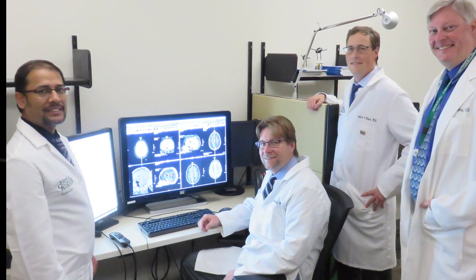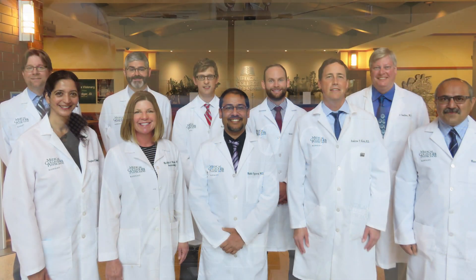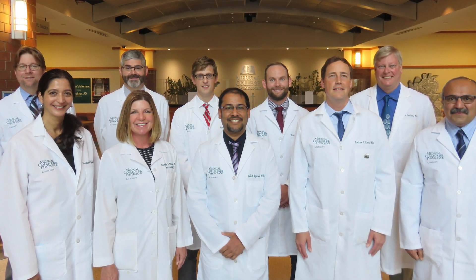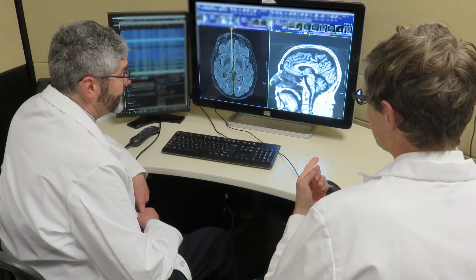We find ourselves fortunate to be surrounded by a very experienced set of neuroradiology faculty, each of whom has a special skill set and they are all very passionate educators and teachers. They are also very actively involved in improving themselves as educators, engaging in active case-based teaching and preparing great lectures for education as well.